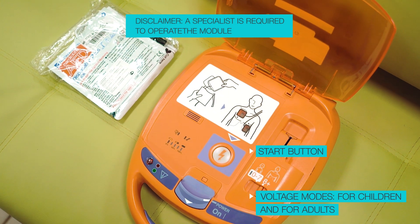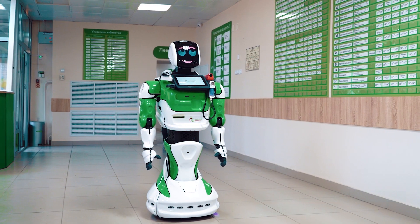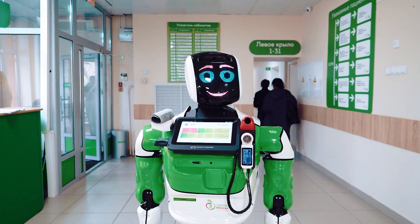The Promobot robot is the most reliable employee. It doesn't go out for lunch or a break, it doesn't get sick, and it doesn't go on vacation. It can work full time, and when the charge is running out, it will go to a charging station.